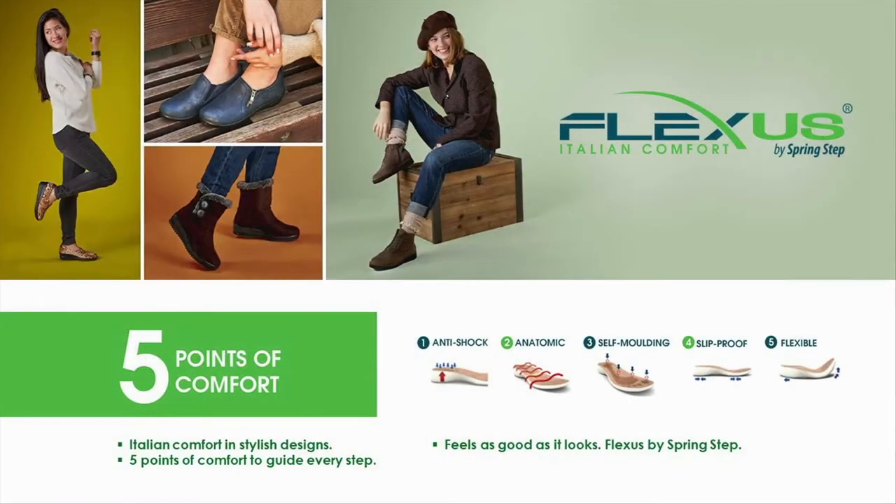Here's what we're going to do. I'm going to tell you about the Flexis brand first, and the Flexis experience — it's all about the five points of comfort. The first point is anti-shock; it's all about the sole. The sole is designed to give protection from the impact of walking, and that's going to give you great ease for your back, knees, hips, and spine.